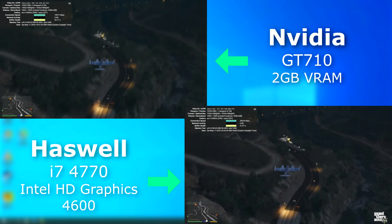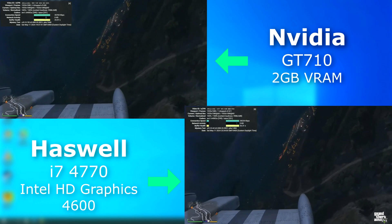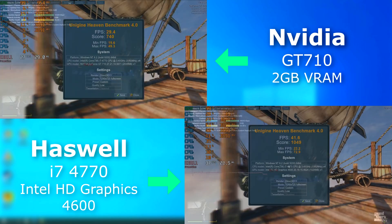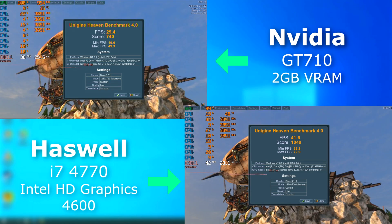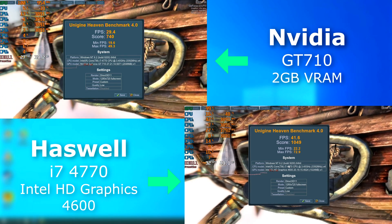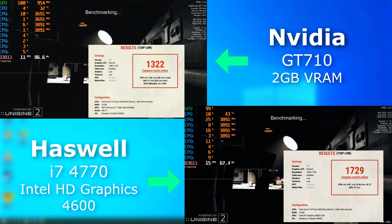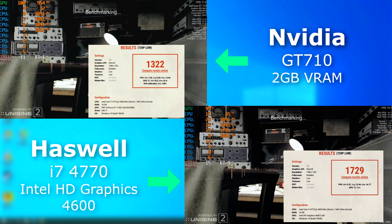YouTube playback on each was fine. Any dropped frames you see in the stats are just from the video loading and don't play a part in actual performance — there were no dropped frames after that, and both videos played absolutely perfectly. The HD graphics kicked the 710's butt in Heaven, rendering about 12 FPS higher on average. Also notice how it shows the HD graphics as having 1GB of RAM. In Superposition it was the same story — the HD graphics once again pulled ahead, but this time it shows the HD graphics as having 2GB of RAM.